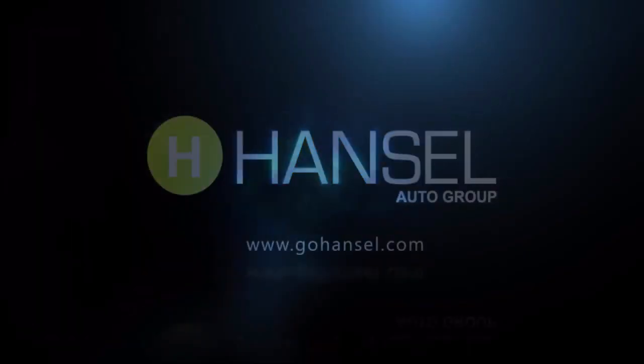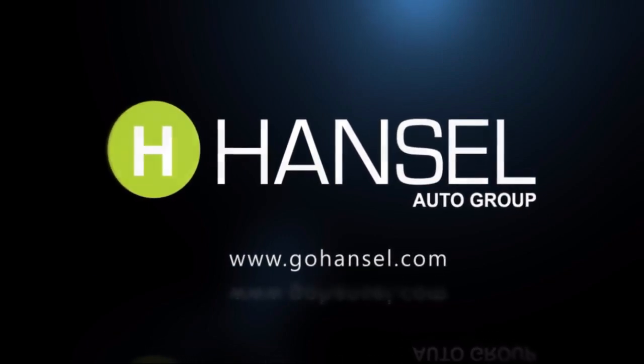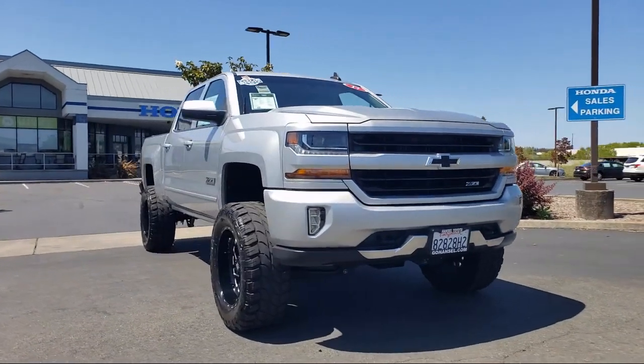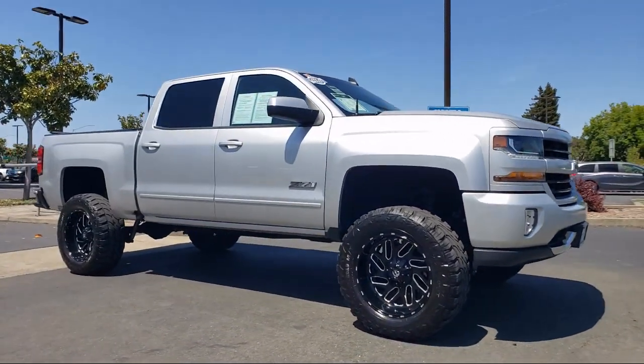For over 50 years, the Hansel Automotive Dealers have been the North Bay's premier automotive dealer group. Here's another example of a great vehicle from our huge selection of quality pre-owned cars and trucks, which comes equipped with the following options and features.